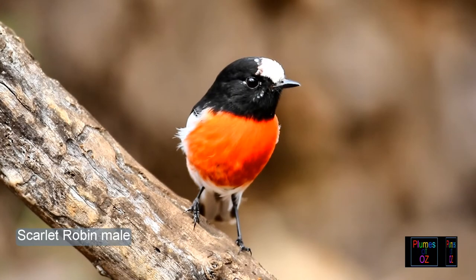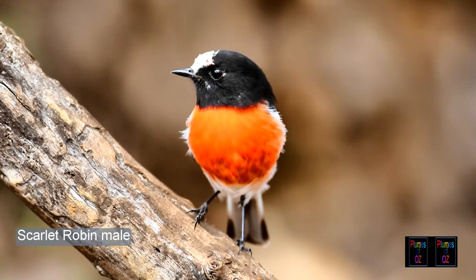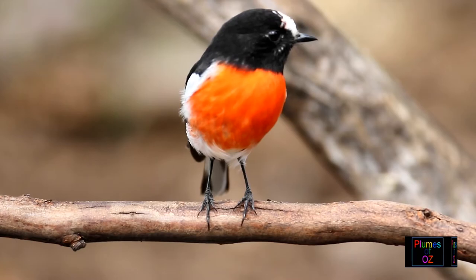Now this video is about the red robins, and look at this beautiful bird. This is the scarlet robin — absolutely spectacular. A male with a large white fronds. And now the red cap.